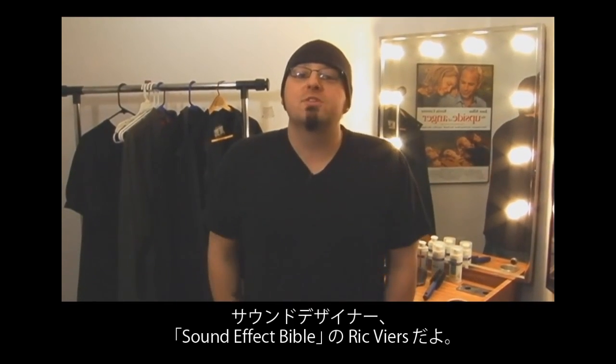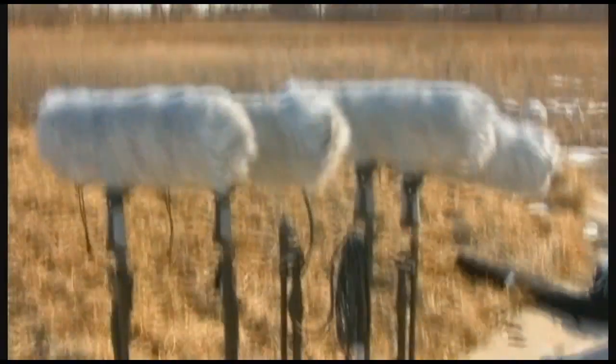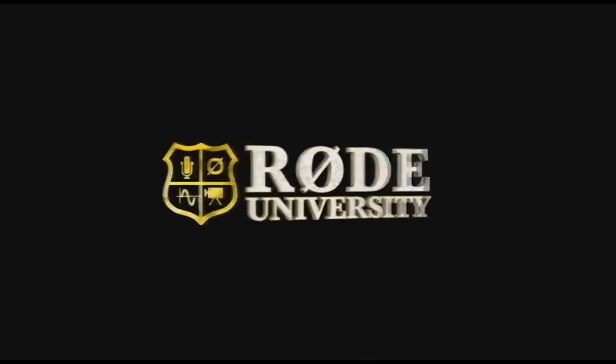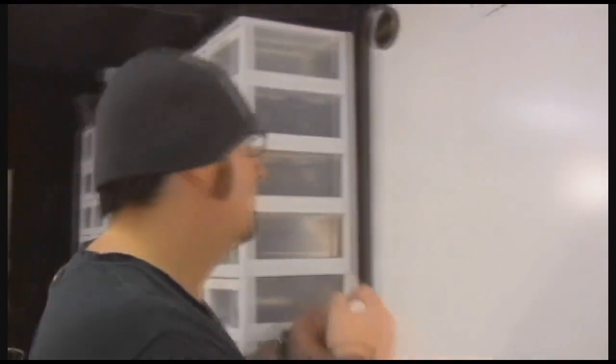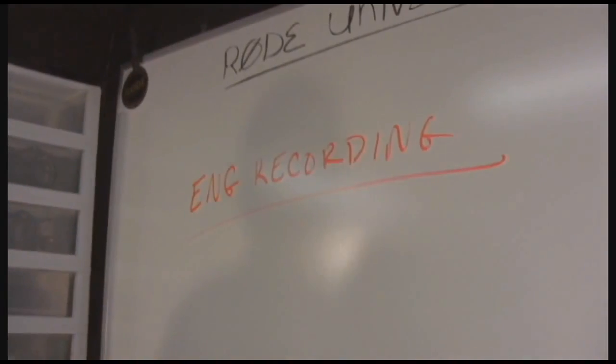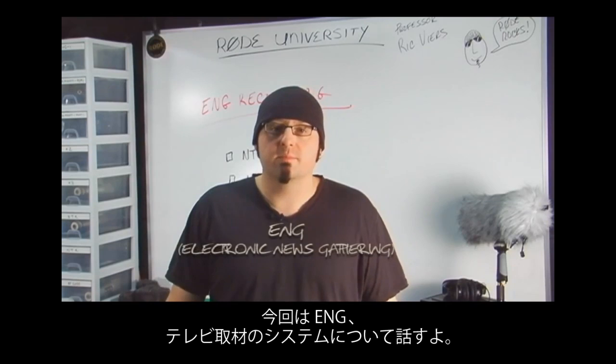I'm Rick Veer, sound designer and author of The Sound Effects Bible, and this is Rode University. Today we're going to talk about ENG, or Electronic News Gathering.